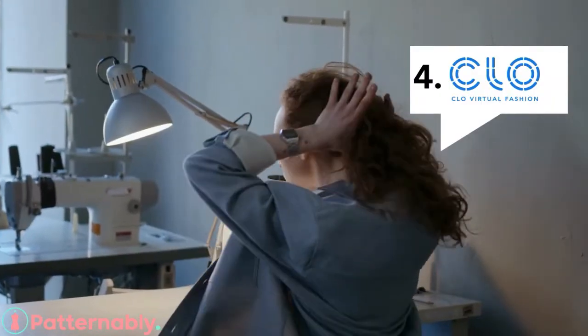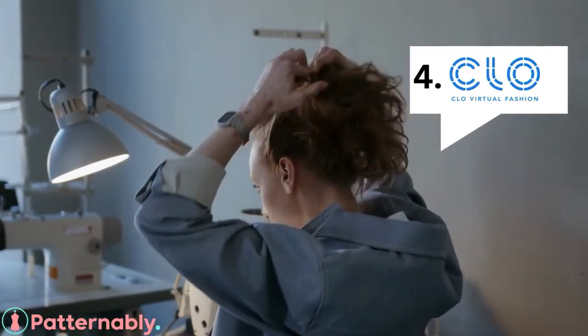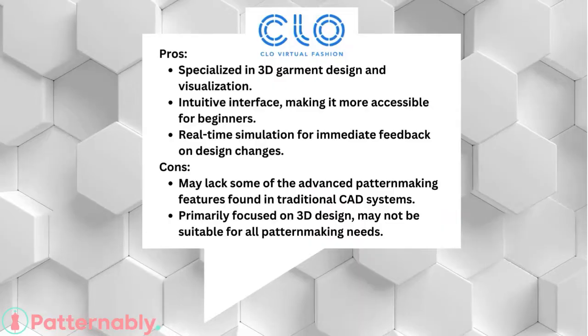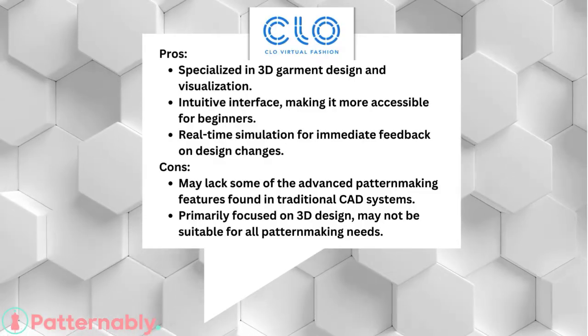Number 4: Clo3D, which specializes in 3D garment design and visualization. It has an intuitive interface, making it accessible for beginners. However, it may lack some advanced pattern-making features found in traditional CAD systems, and is more focused on 3D design.